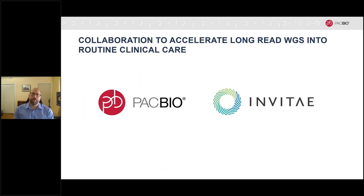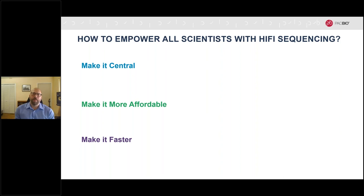Our recently announced collaboration with Invitae is aimed at accelerating long-read whole genome sequencing into routine clinical care. This collaboration leverages PacBio's HiFi reads to jointly develop a production-scale high-throughput genome sequencing platform, enabling Invitae to dramatically scale their whole genome testing capabilities at a cost substantially below $1,000 per genome, thereby opening up broad adoption into routine medical care. We're also working hard today to make HiFi reads ever more accessible by making it central to our workflows, more affordable, and faster.